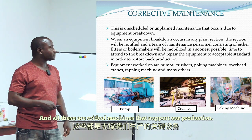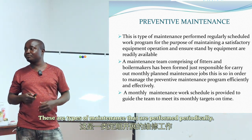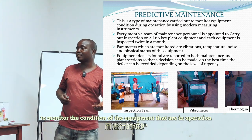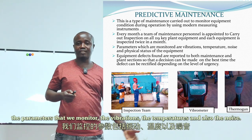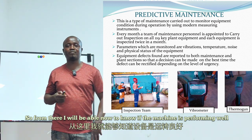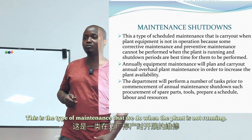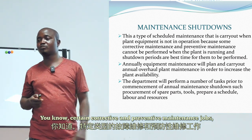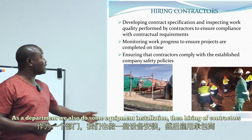Preventive maintenance consists of various maintenance tasks performed periodically. Predictive maintenance monitors the condition of equipment in operation — the parameters we monitor include vibrations, temperatures, and noise, allowing us to know if a machine is performing well. Shutdown maintenance is performed when the plant is not running, as certain corrective and preventive maintenance jobs cannot be done while the plant is operating. The department also performs equipment installation.